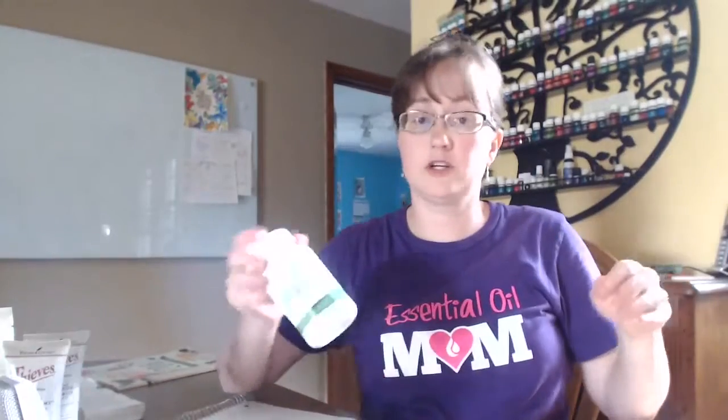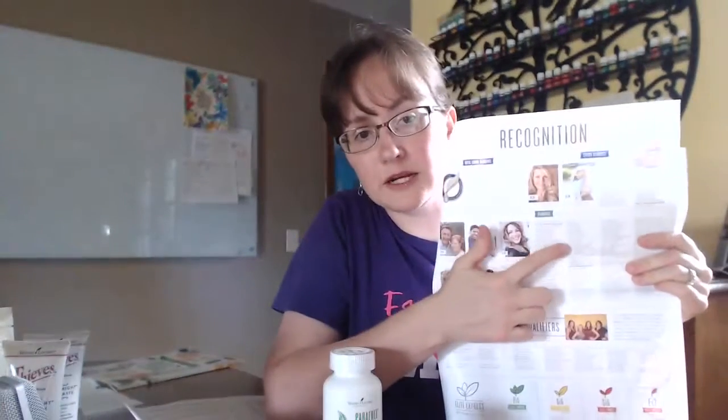Get out your Essential Oil Desk Reference — this big blue book — and look it up in there because it's really pretty cool stuff. We're looking forward to trying this. Also in the box is a newsletter that tells you what's going on. Sometimes it's fun because I'll look and recognize people listed — like this month under recognition in diamonds, Carrie and Michael McVig, who are in our upline. They made diamond this month. Carrie is one of the sweetest people you'll ever meet with a heart for people and for these oils.